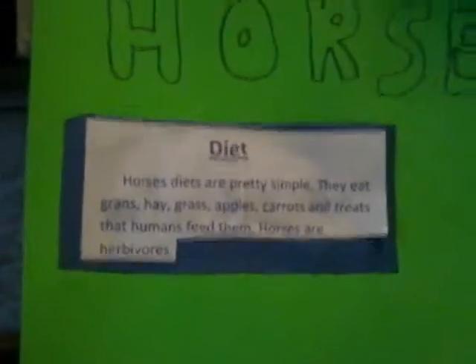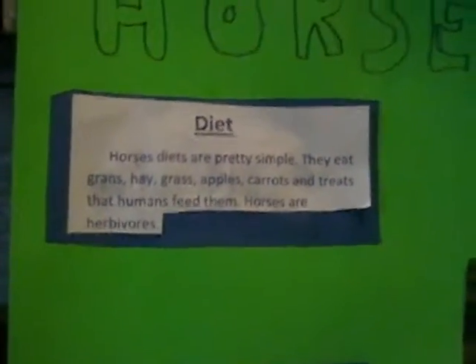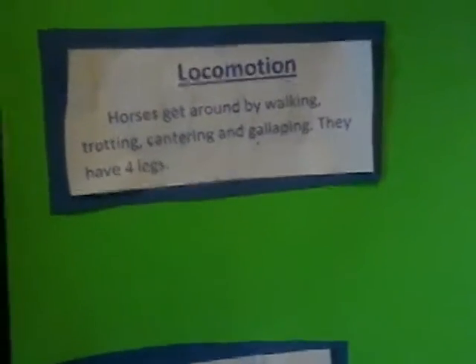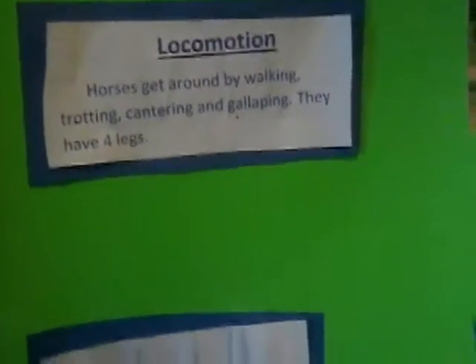Diet: horses' diets are pretty simple. They eat grains, hay, grass, apples, carrots, and treats like humans feed them. Horses are herbivores. Locomotion: horses get around by walking, trotting, cantering, and galloping. They have four legs.